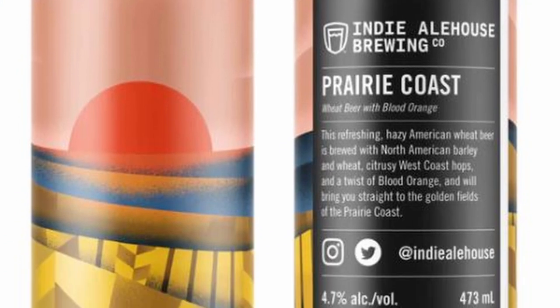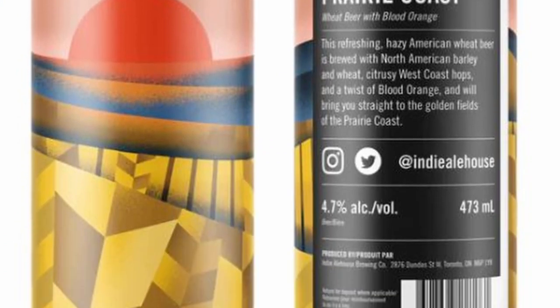Now you were saying you were enjoying the can art on this thing. Yes, what about the can art that you like? I just like the color combination, and they've called it Prairie Coast. There are no coasts in the prairies — so that's kind of weird. It says 'welcome to the golden fields of the prairie coast.' Well, because there's like a sea of wheat. It was at that moment I realized — it's freaking brilliant. I did not think of that.